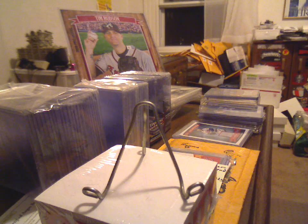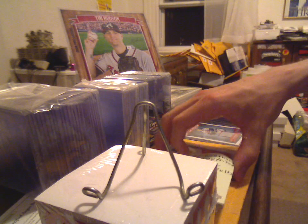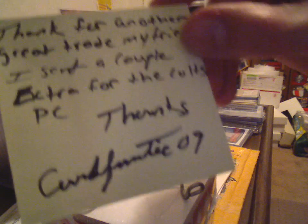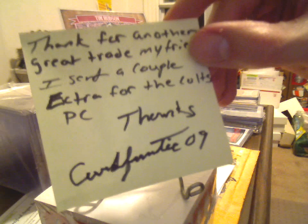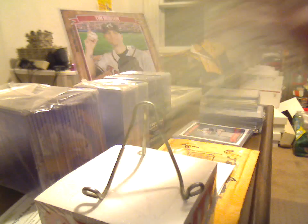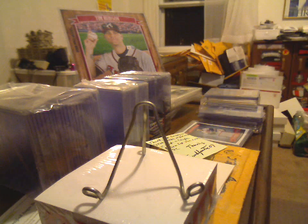What's up YouTube — Hudson fan 15 card show recap and a mail day from a couple days ago. First up is the mail day. Card Fanatic 09, thanks for another great trade my friend. I sent a couple extras for the Colts PC. Thanks, Card Fanatic.